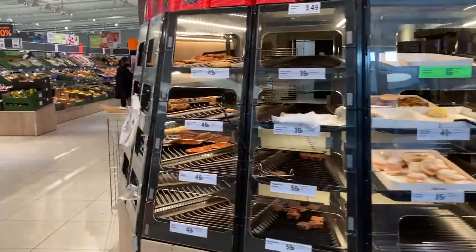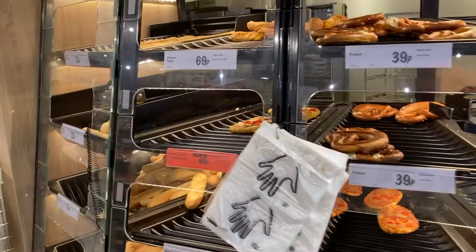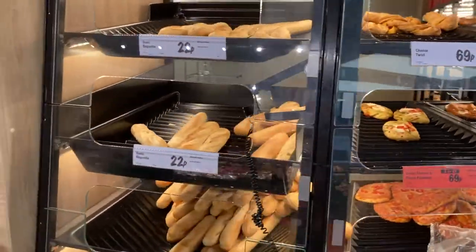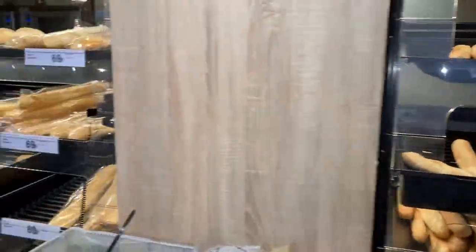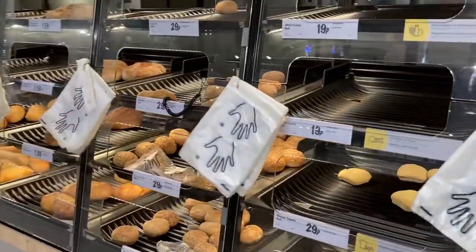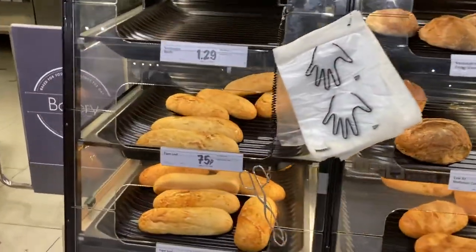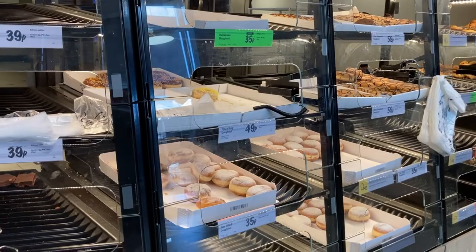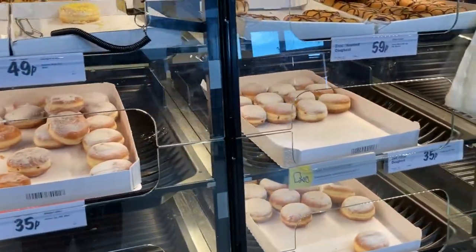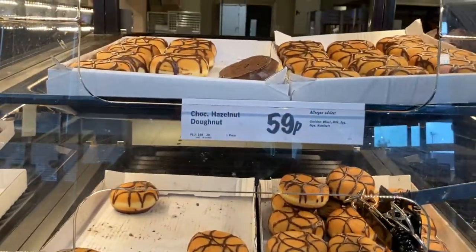Right away your senses of smell and sight are heightened as you take in the delicacies on display under a well-lit and well-stocked bakery. Baguettes, croissants, pain au chocolat and even doughnuts are tugging away, teasing those taste buds. Look at that. Delicious.